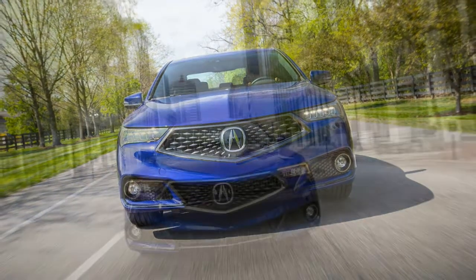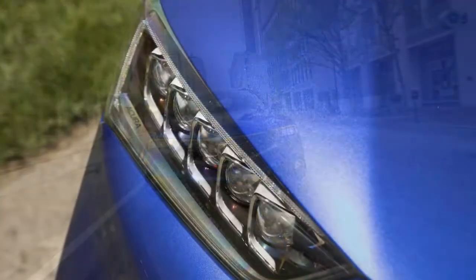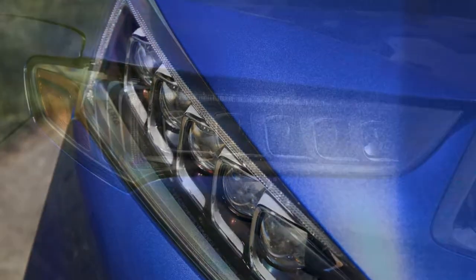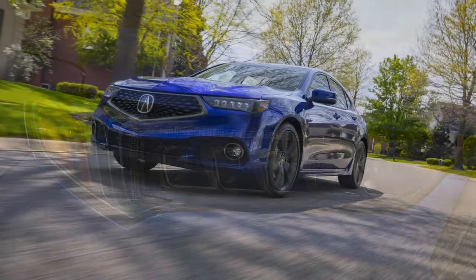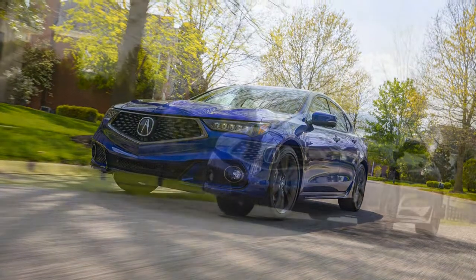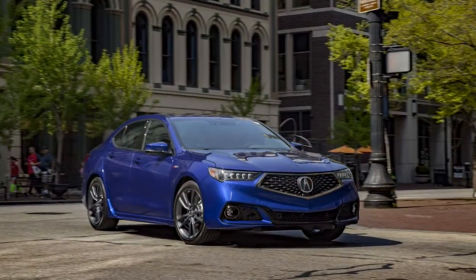How much of the handling improvement is due to the small bumps in spring rate and anti-roll bar stiffness versus the A-spec's larger and stickier 245/40R19 Michelin Primacy MXM4 all-season tires is known only to Acura's engineers. There is a downside to the new rubber, though — there's noticeably more tire noise inside the TLX A-spec, and it rides rougher than its TLX siblings as a result.